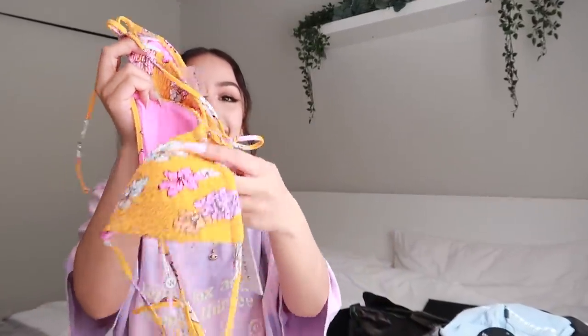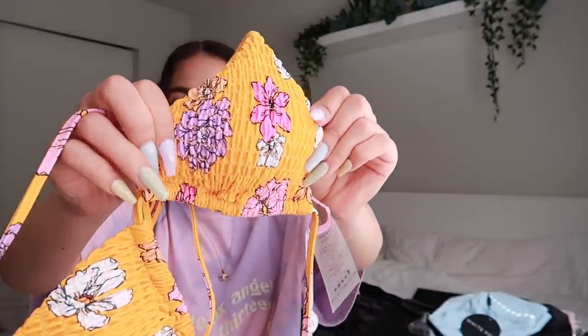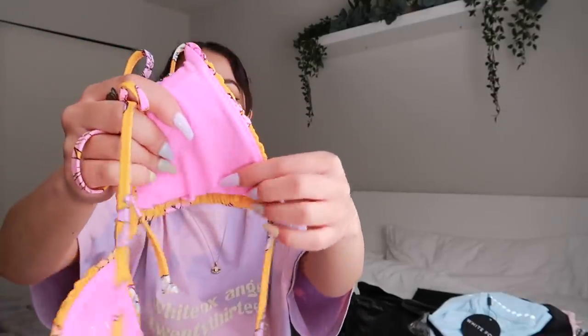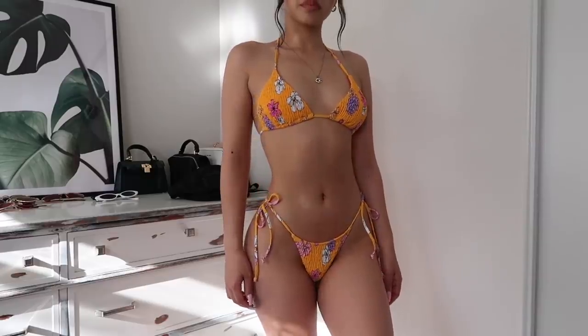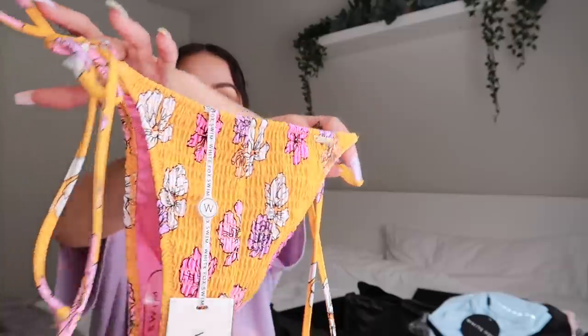Next I got this one — look how cute! This is the 'Saint Lucia' bikini top in wild blue, extra small. It's an orange top with Hawaiian-style flowers in pink, white, and lavender, with a bright pink color on the inside — so cute, it makes me so excited for summer. I paired it with the 'Tahiti' bottoms in wild bloom, also extra small, same pink inside lining. These also tie up on the sides.